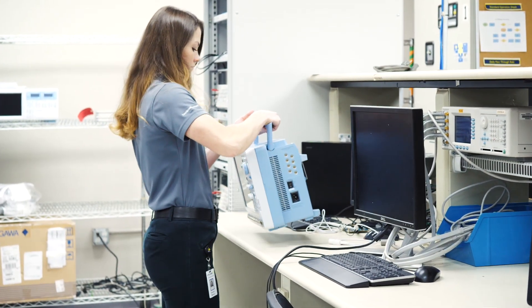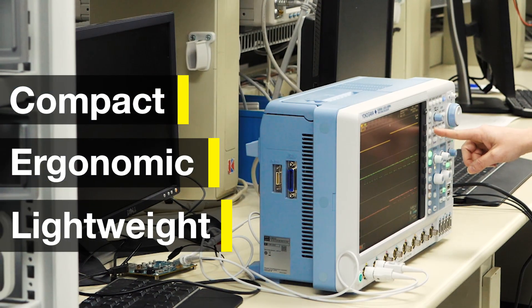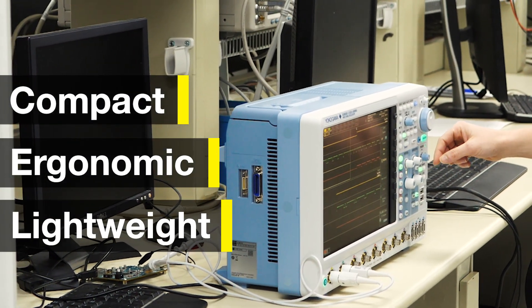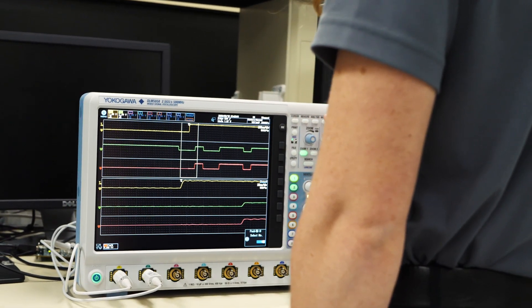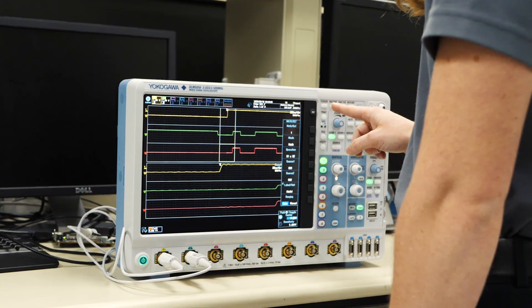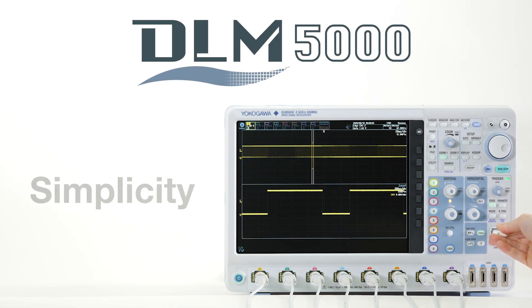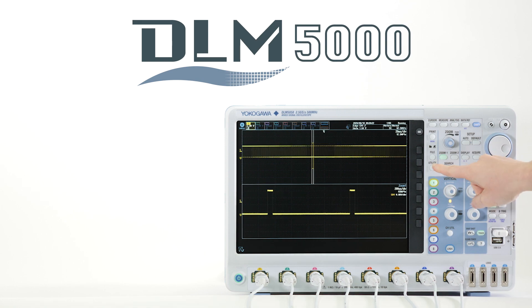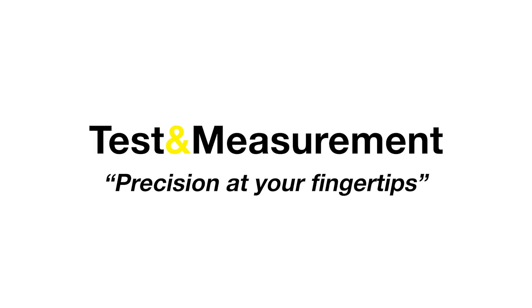The DLM5000 is an all-in-one compact, ergonomic, and lightweight tool that can adapt and meet any engineer's needs, making it the ideal workhorse for your power electronics laboratory and design environments. Come experience the simplicity, adaptability, and the dependability of the new DLM5000. Precision at your fingertips.